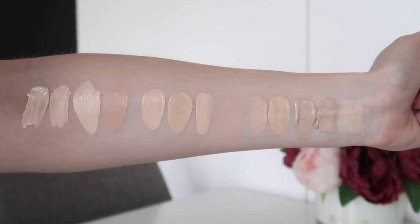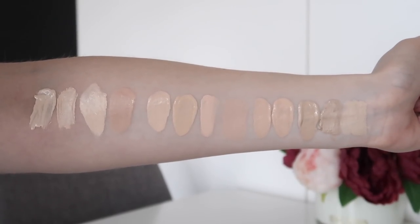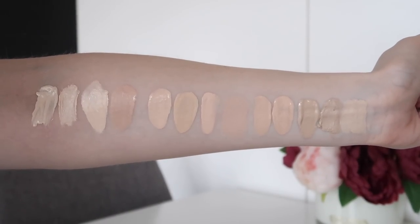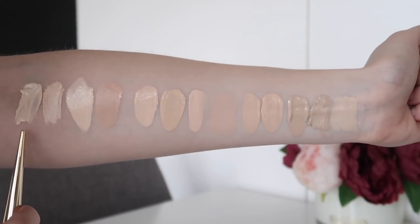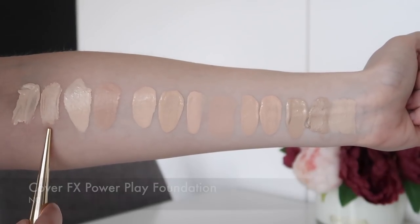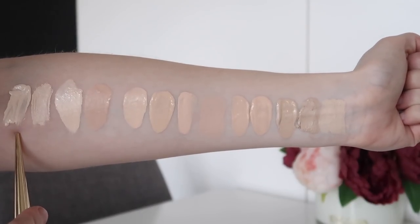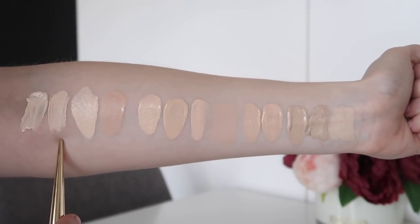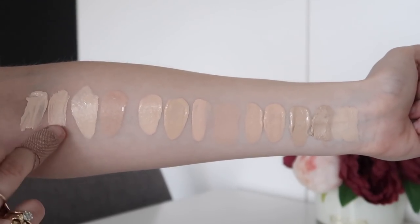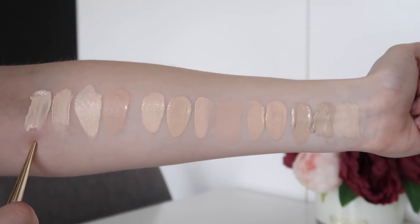Now some swatches comparing the same brands — different shades from the same brands, or same shade names across different formulas. This first is the Cover FX Power Play in N0 next to the Natural Finish Foundation by Cover FX in N0. As you can see, the Power Play is just a touch lighter. I find the Natural Finish a better color for me — it's just not quite as ghostly and blends in a bit more than the Power Play, which is perhaps a little too light.